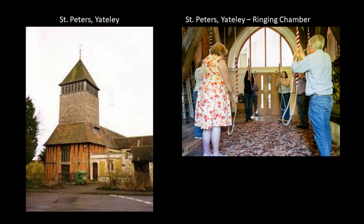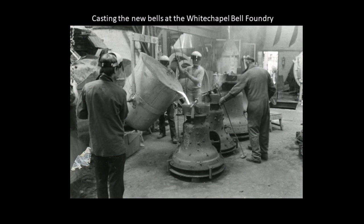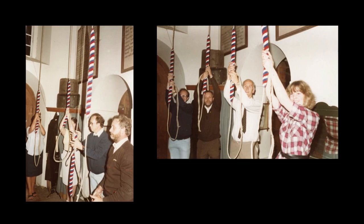May 1985 saw the beginnings of an Eversley Band of Ringers — initially a dozen or so received instruction in Yateley on Thursday evenings and Saturday mornings. May also saw the lowering of the two bells and their removal to Whitechapel. Two new bells, the three and five of the six, were cast at Whitechapel on the 11th of July. The two older bells, the four and the tenor of the six, were fitted with new cannon-retaining headstocks at the foundry. The four bells were rung for the first time on Thursday evening, 3rd of October 1985, marking the end of what had been the original project.